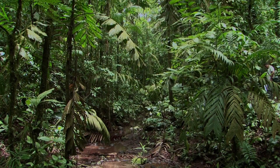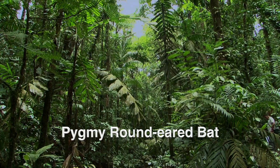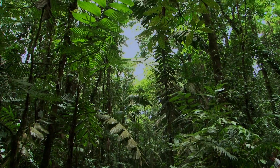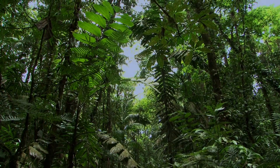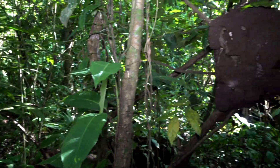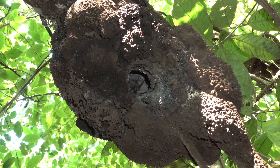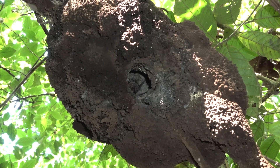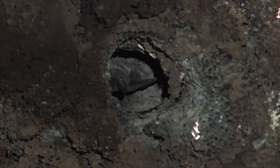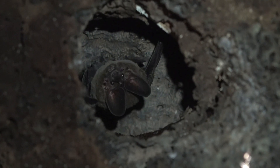The pygmy round-eared bat occurs from southern Mexico to northern Brazil in the remaining lowland forests below 500 meters. This uncommon bat is known to roost in termite nests and in hollow tree trunks. This roost is made by chewing a hole in the base of a live or dead termite colony. Usually there are about three bats per roost.